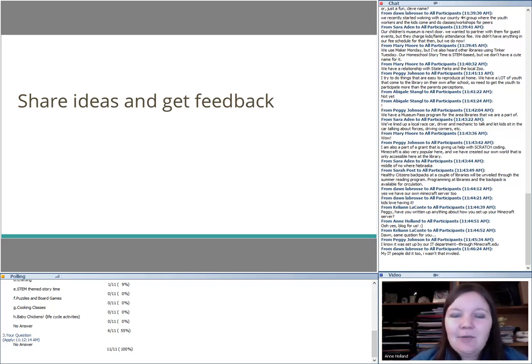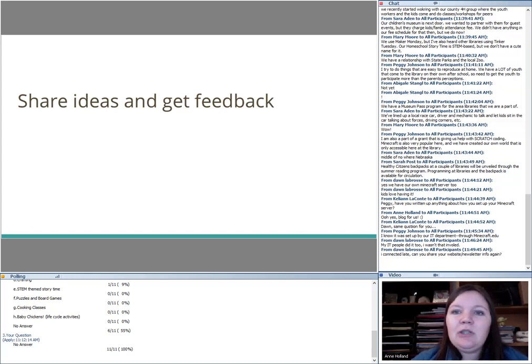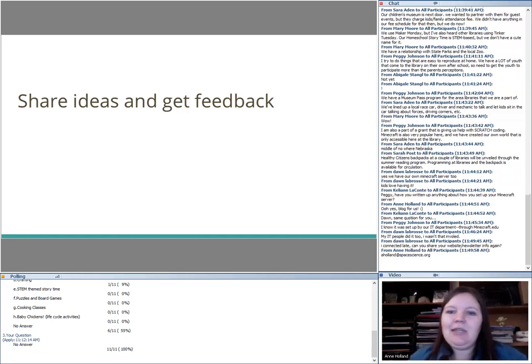If no one has any further questions or feedback, we can end the webinar. You will get a survey popping up when you close the window — please fill it out and include any suggestions for future webinars. If you connected late and want to be added to the newsletter, email us and we'll add you. The recording is ending now.